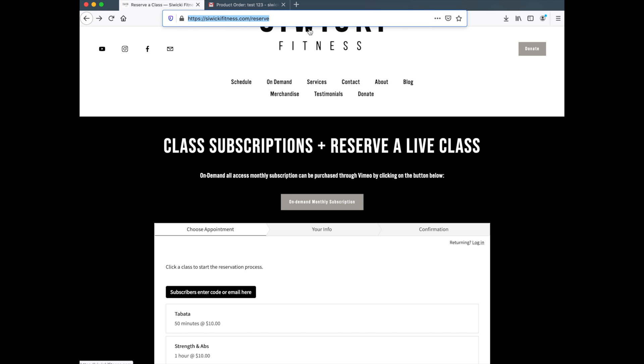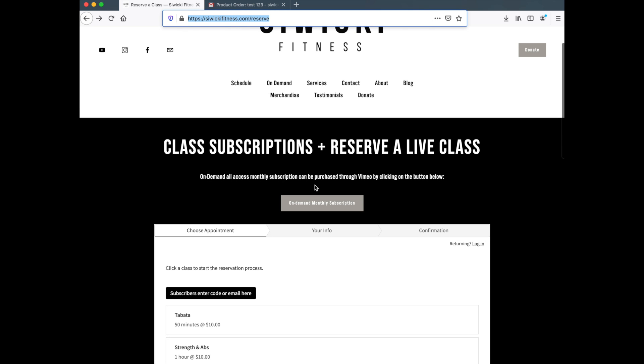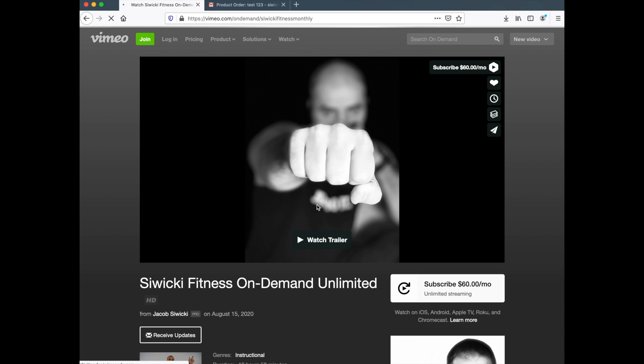The fitness.com on-demand all-access monthly subscription can be purchased through Vimeo by clicking the button below. Clicking it will bring you over to vimeo.com/on-demand/sowikifitness-monthly.